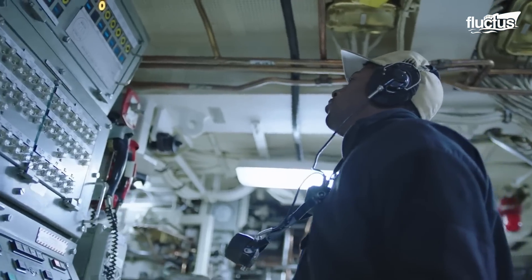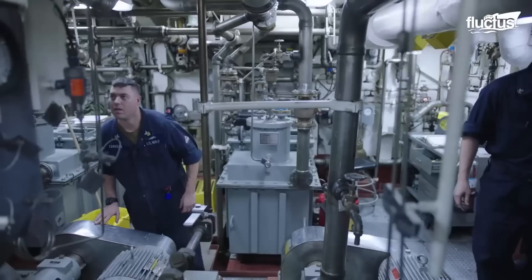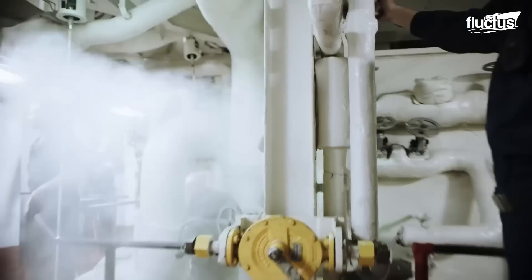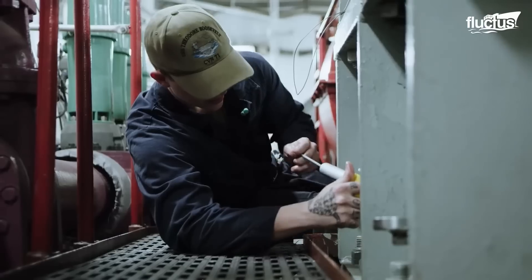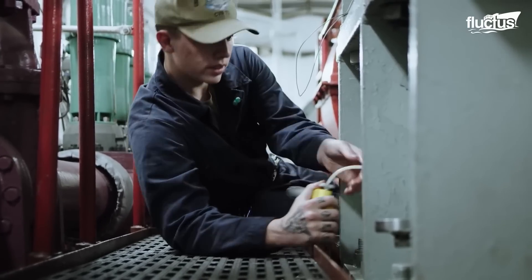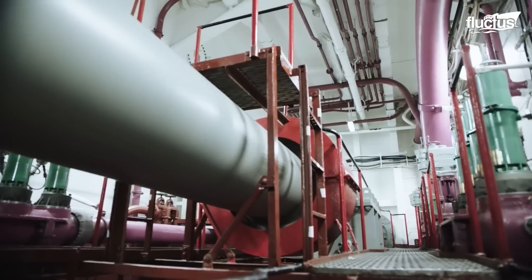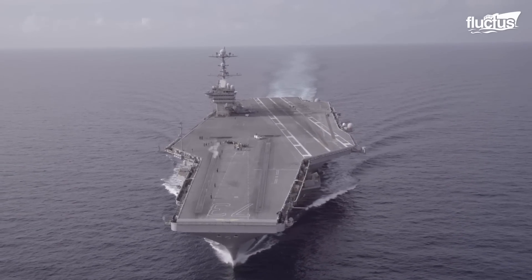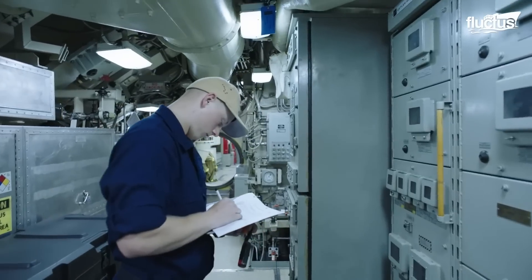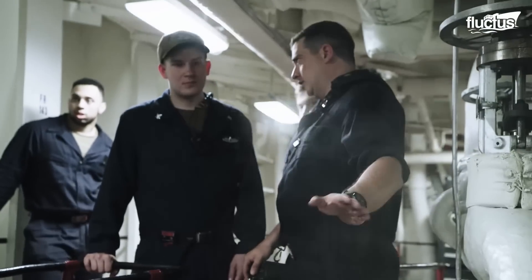Nuclear reactors are devices used to initiate and control a fission nuclear chain reaction. Through this reaction, they are able to generate steam pressure, which can be turned into marine propulsion. This is done by transferring heat to a working fluid — steam — that then feeds the ship's turbines. Though the reactors themselves vary in size, it takes entire sections of the massive ship to control and maintain the fission process.